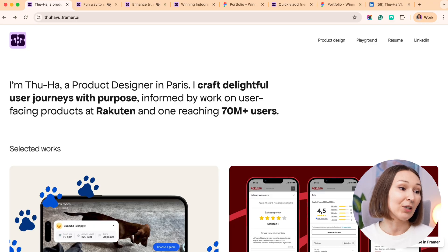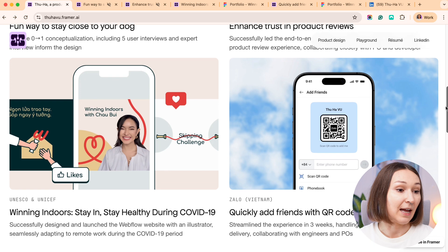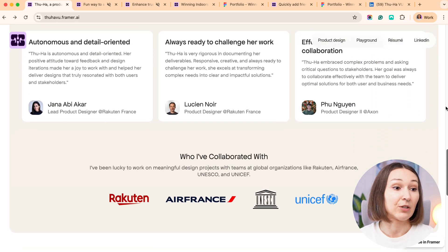Meet Thu Ha, a product designer from Paris — and I'm sorry if I mispronounced your name. The first thing we need to assess is the portfolio layout, and I must say, for me, a portfolio layout is very much important.